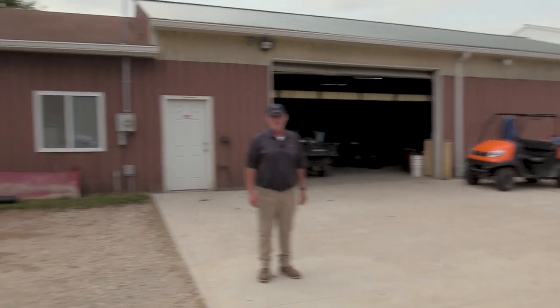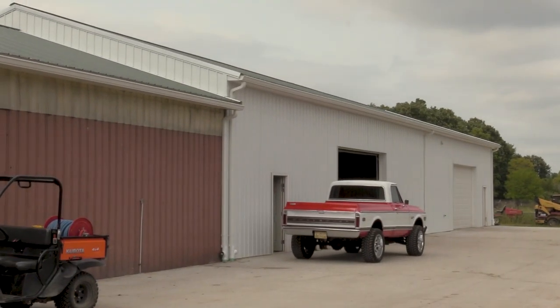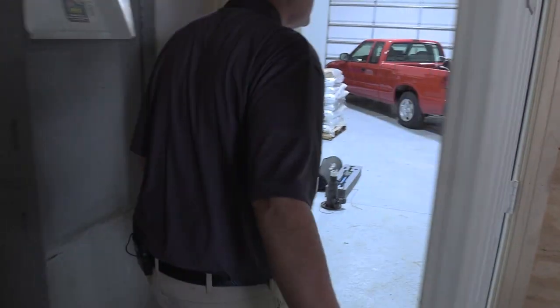The brown building behind me was our existing building. We had to build another 50 by 100 section, which was started and completed last year.